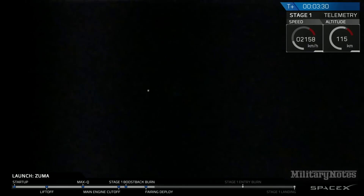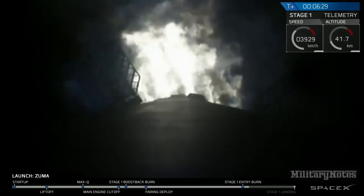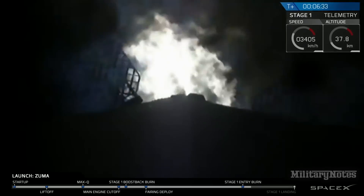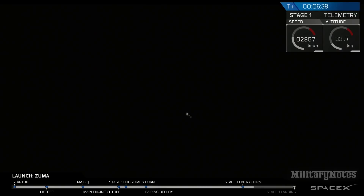Stage 1 boostback burn shutdown. Stage 1 entry burn has started. Stage 1 entry burn shutdown. We had successful startup and shutdown of the re-entry burn — the second of three burns in the phase to get back to Landing Zone 1.